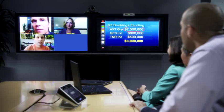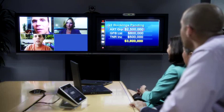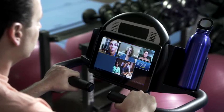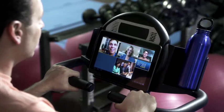Employees are more accessible, more team-oriented, and more engaged to get business done quickly, to give you the answers you need, when you need them, from wherever you are.